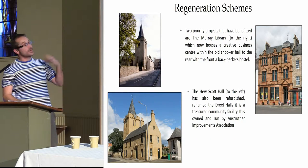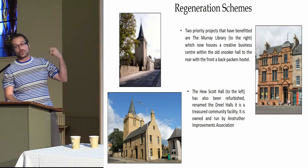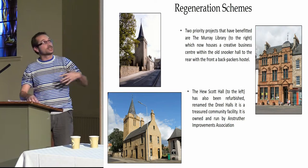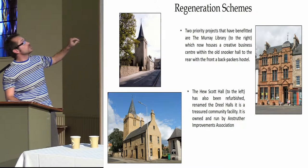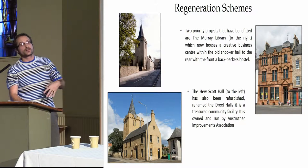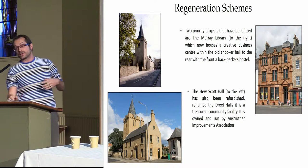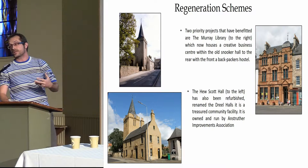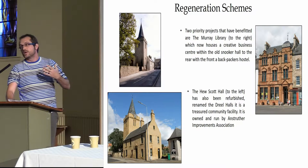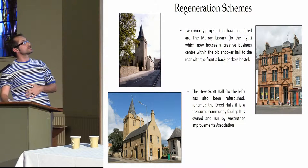The buildings that have benefited within Anstruther itself have been the Dual Halls — formerly the Hugh Scott Hall, or Anstruther Wester Church before that — and the Murray Library. As you can see from the top, on the Dual Halls there's been re-harling, interior work to re-establish the building itself and bring it back into use. Kitchens have been updated and the halls revamped. It's now a community hall run by the Anstruther Wendings Association — a really valuable resource.